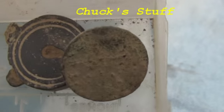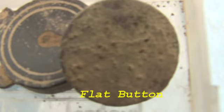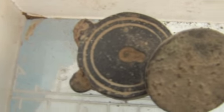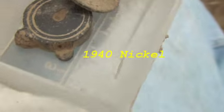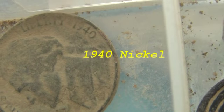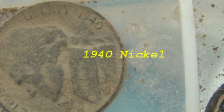And I came out with a little Chucky. With Chucky I got a little flat button, a little baby padlock, and a nickel. We've got a date on that nickel — 1940, pre-war.